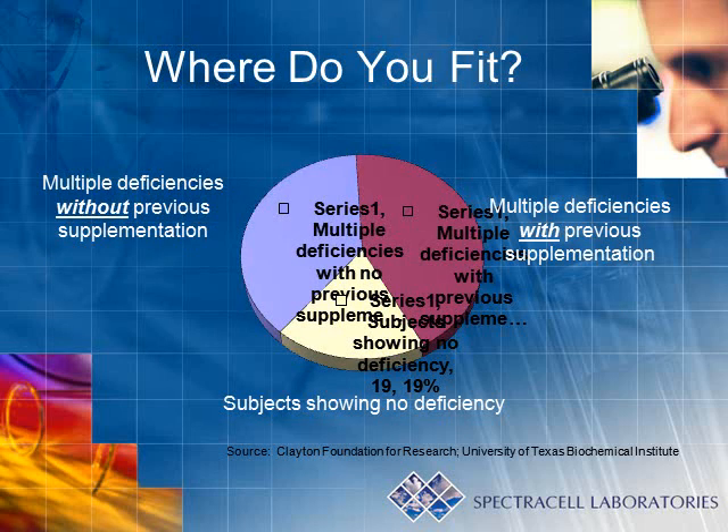Where might you fit as far as being a candidate for micronutrient testing? Here are some interesting facts obtained from the University of Texas Biochemical Institute. According to their findings, multiple deficiencies were found in 38% of their tested population that had not been taking supplementation previously, and a staggering 43% were noted with multiple deficiencies in spite of taking supplementation.